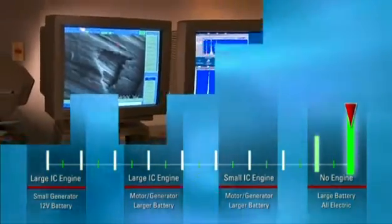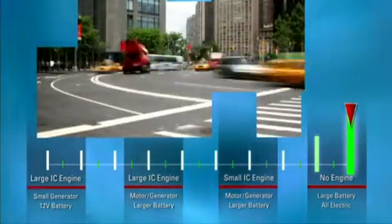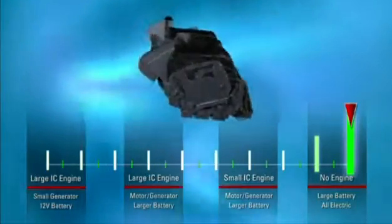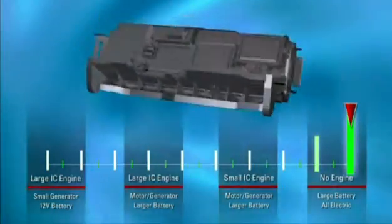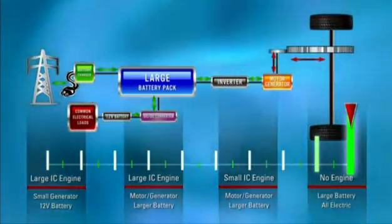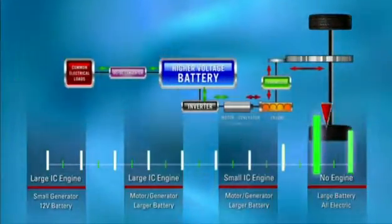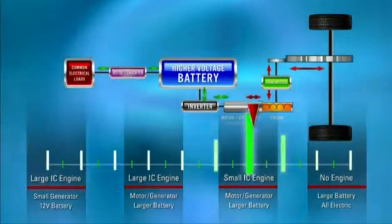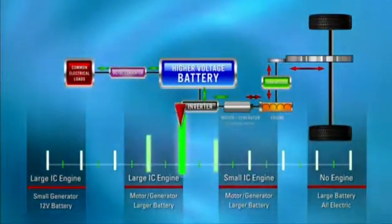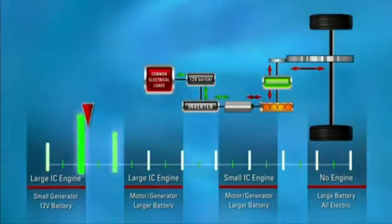We're committed to visionary leadership, customer collaboration, and delivering real-world solutions. Our technologies are ready to fulfill your greatest aspirations when it comes to HEVs. But no matter where you are on the spectrum, we're ready to provide what you need. Constant innovation in the development and unique packaging of hybrid technologies is resulting in lower costs, less mass, improved robustness, and fuel economy in HEVs.